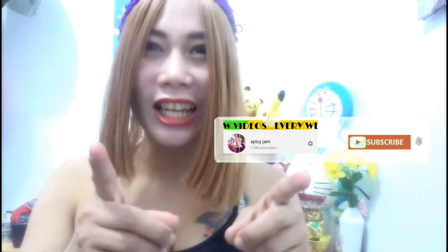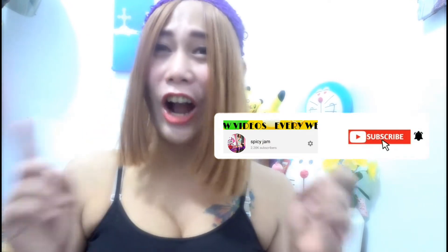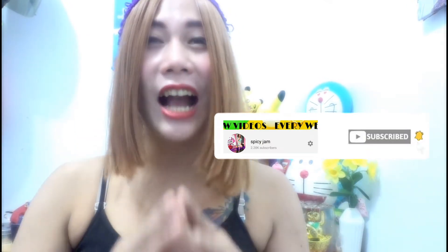Hi mga mams! This is me again, Spicy Jump, and welcome to my next episode. Sa mga hindi pa nakapag-subscribe sa ating YouTube channel, please subscribe my YouTube channel at i-click notification bell para lagi ka-update sa ating backlight cover.